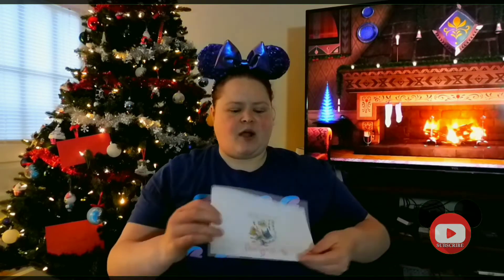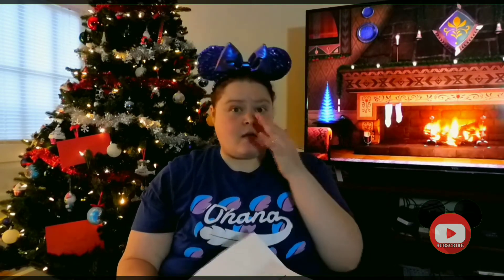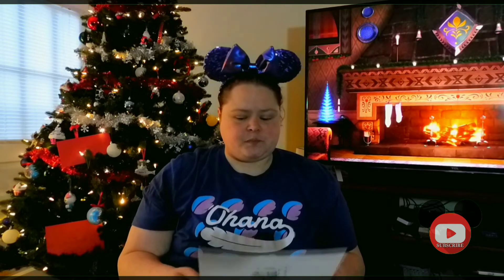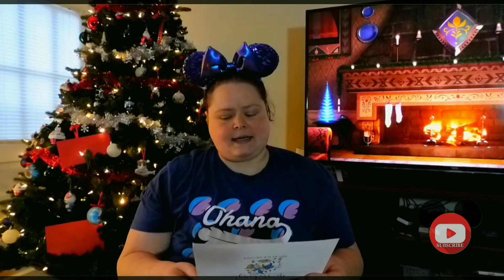Those are the two items I received this month. Let me go to the packing list and get some pricing. This is the Dreams box — the lowest tier they have — at $39 a month plus shipping and handling. The Disney Parks Arendelle Aqua ears are $29.99, and the Loungefly Disney Maleficent card holder wallet is $20. So for a total of $49.99, I got $10.99 more in overage. So that's pretty cool.